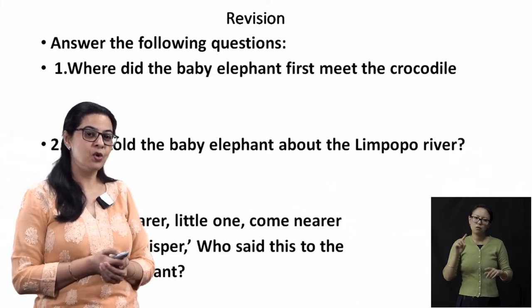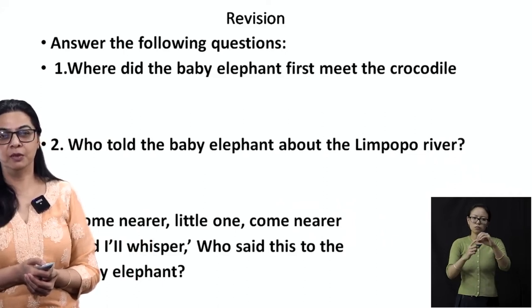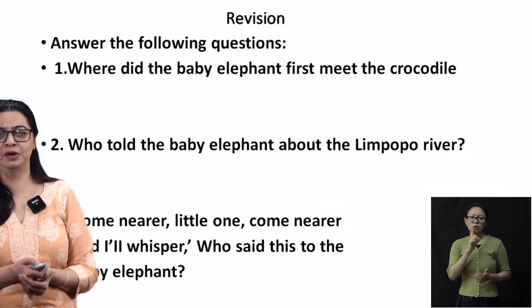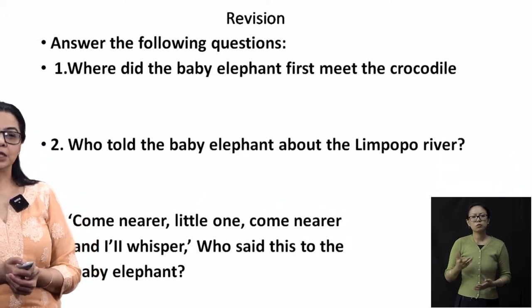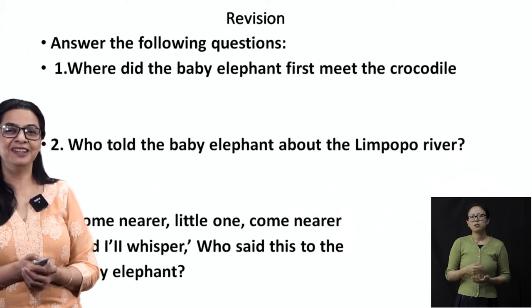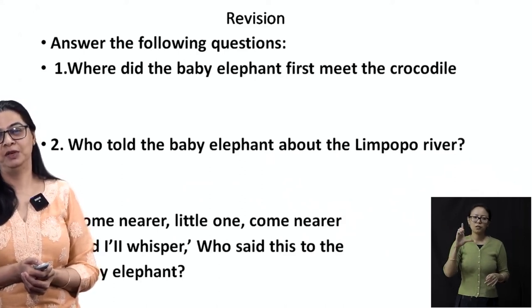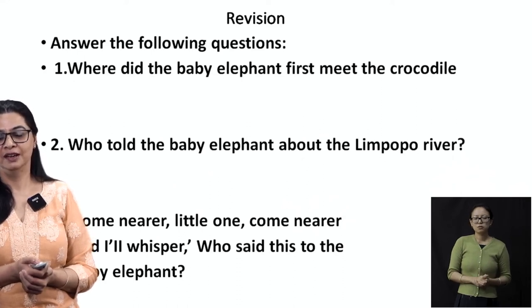Question number two: who told the baby elephant about the Limpopo River? Remember, we had that beautiful red bird. What was the name of that bird? It started with K — yes, the colo-colo bird. That's how the baby elephant knew where to find the crocodile.